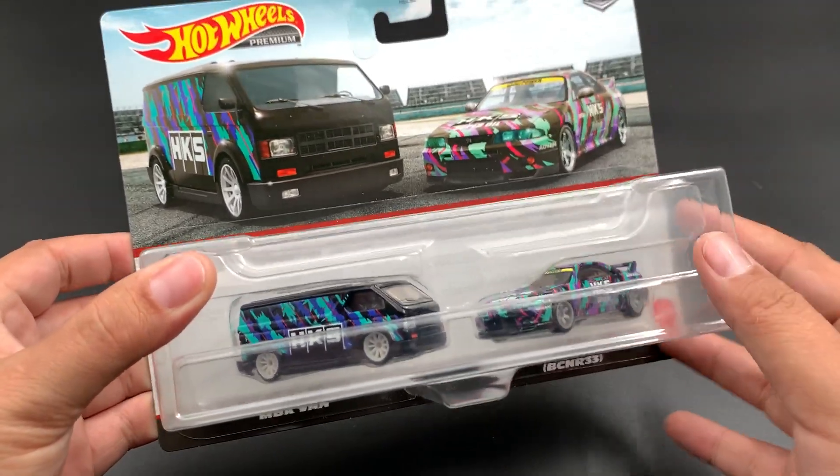So we got the HKS van — nice rims, big logo. Simple front end. I think this is a Hot Wheels van if I'm not mistaken; I'm not too familiar with all the vans, but the big logo looks great. Tampos on all four sides and the back, which is very nice. Pretty sweet.